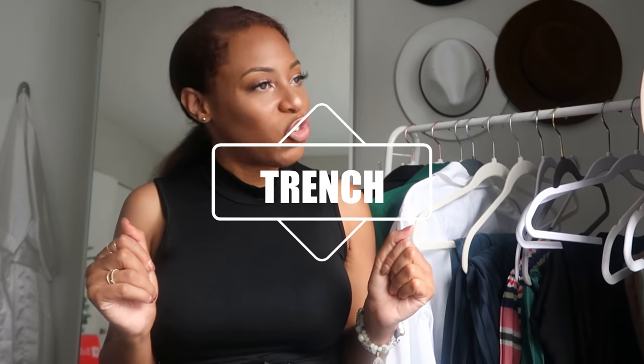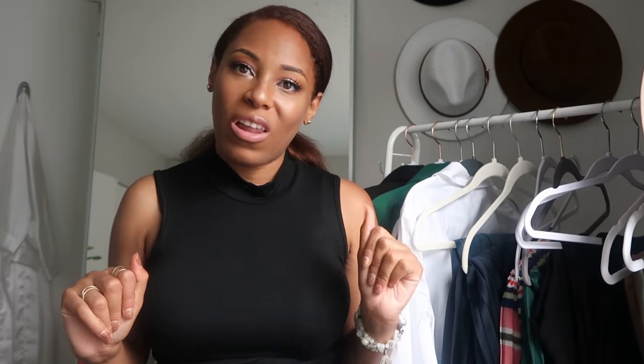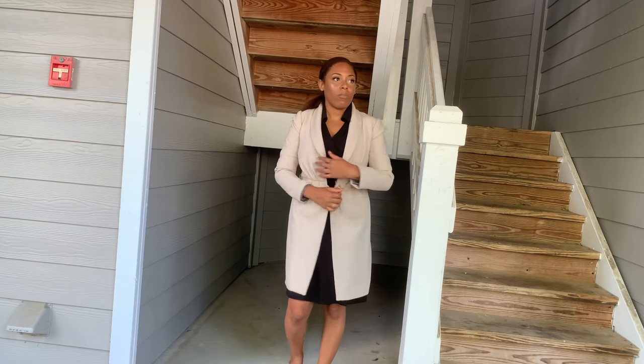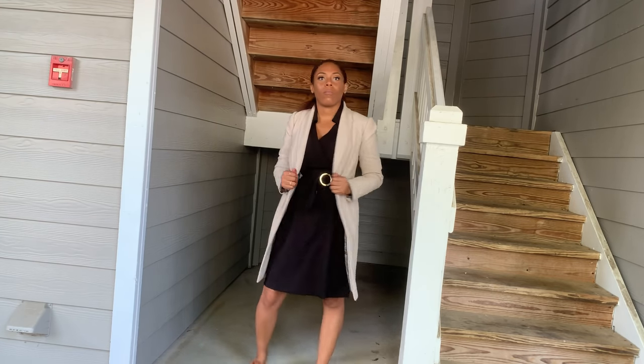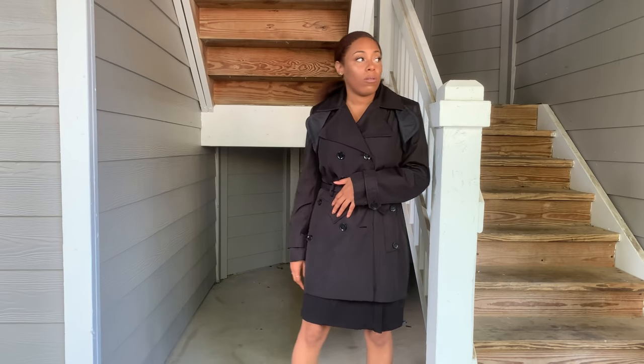Last but not least, number 25 — a trench coat. Get you a good trench. You already know what colors I'm going to say: a good camel color trench or a good black trench. Nothing says elegance. Nothing says I'm here to stunt. Nothing says I'm not here to play games like a good trench coat.